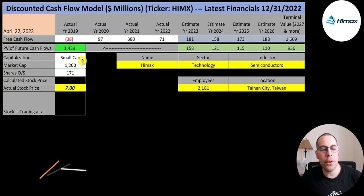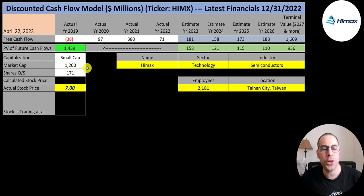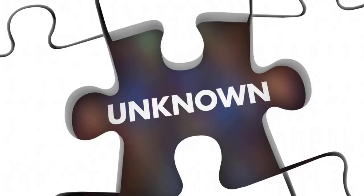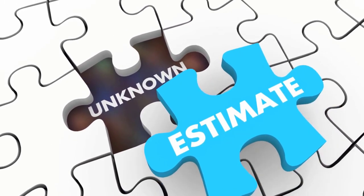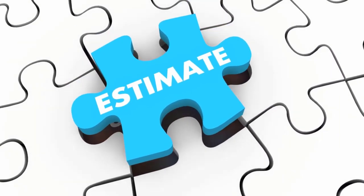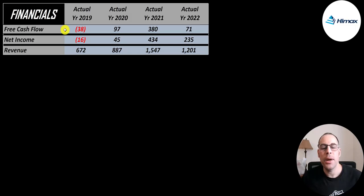Let's get started with the model. This is a small cap company with a $1.2 billion market cap. They're trading at $7 a share and they have 171 million shares outstanding. The way you value a company is you estimate the free cash flows into the future and then you discount those numbers back to today's value. Free cash flow is cash flow from operations minus capital expenditures.